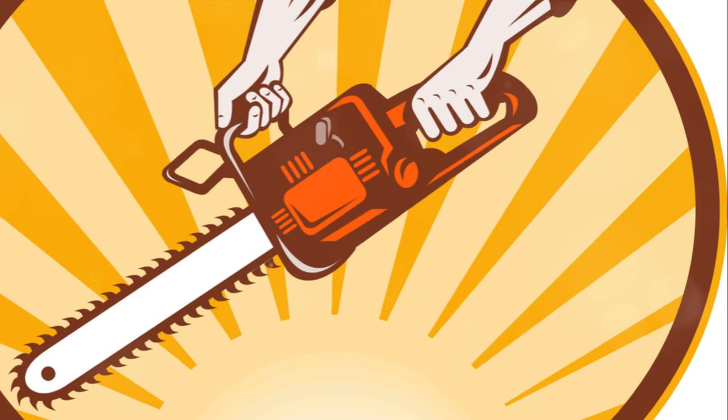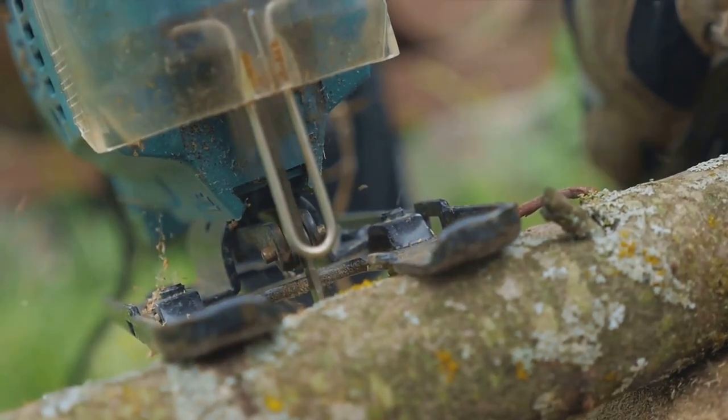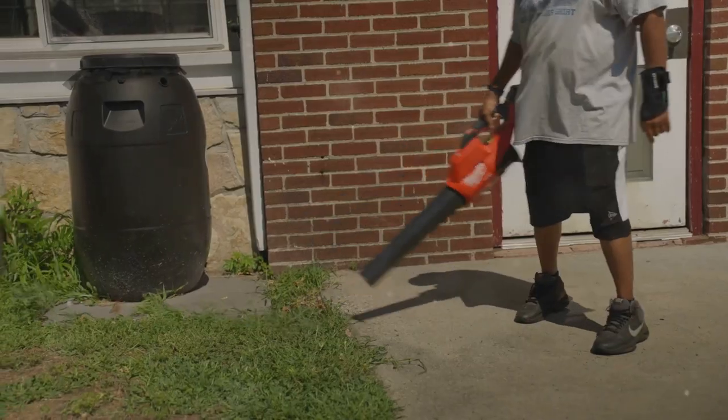But the real magic lies in its power. With a robust copper motor, it effortlessly slices through wood, plastic, bone and more. It's not just a power tool, it's your personal assistant in every cutting task.